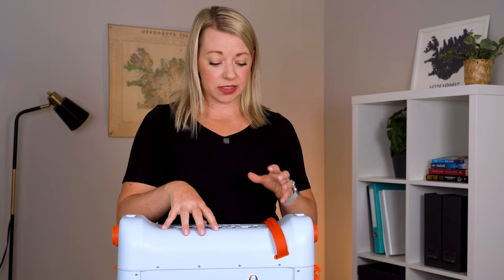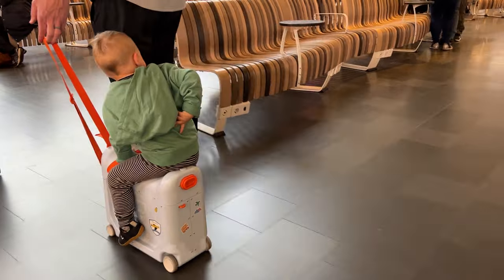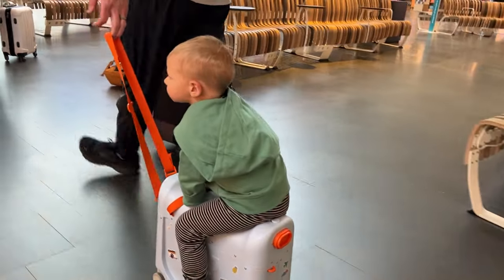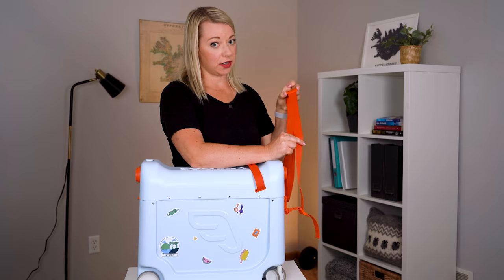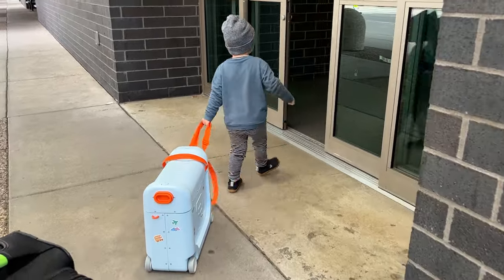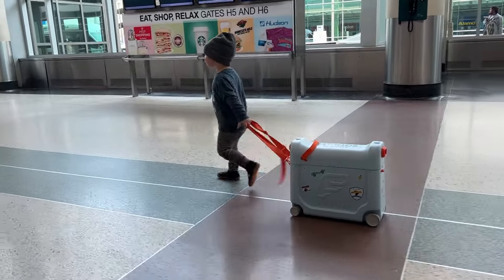When your child is sitting on top of this suitcase, they're able to hold onto this orange strap here, and the parent is pulling onto this strap and leading them through the airport. This strap is adjustable, so I found that my toddler not only wanted to sit on top, but there were times that he wanted to pull it himself. When I was pulling, I had the strap out quite long; when my son was pulling, I just shortened it up.